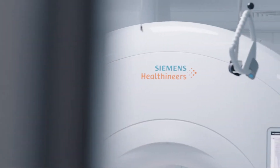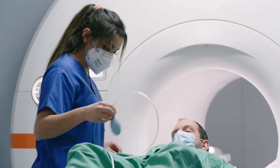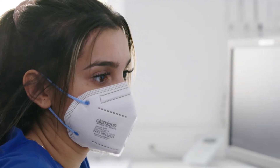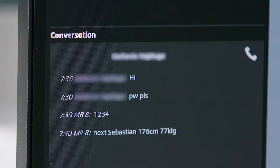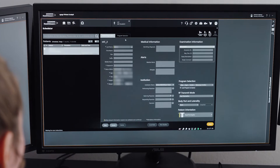My on-site colleague brings the patient into the scanner room, prepares them, and explains the exam to them. Then she messages me using the chat function to tell me which patient is up next. I get the patient's name, height, and weight — I need these details to register the patient on the MRI scanner.